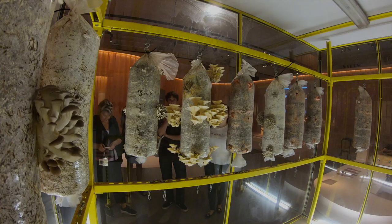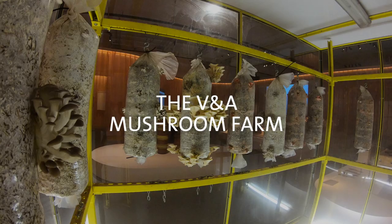The exhibition Food Bigger Than The Plate poses questions about how the collective choices we make could lead to a more sustainable, fair and delicious food future than the one that's currently on offer.